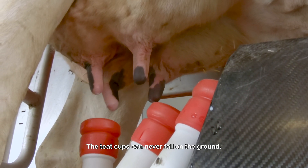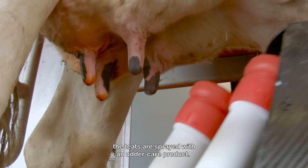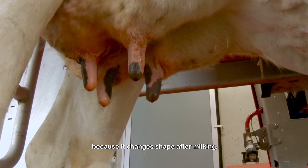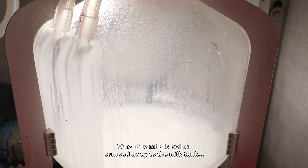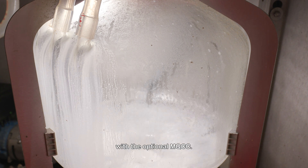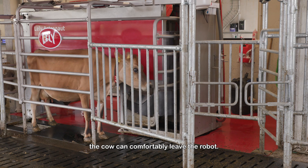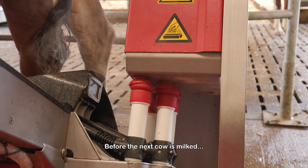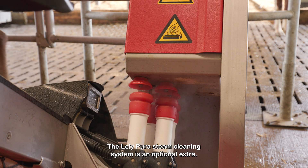The teat cups can never fall on the ground. After taking off the teat cups, the teats are sprayed with an udder care product. To do this as efficiently as possible, the udder is scanned again because it changes shape after milking. When the milk is being pumped away to the milk tank, samples are taken to identify the somatic cell count with the optional MQCC. When the feeding box is swiveled away, the cow can comfortably leave the robot. Before the next cow is milked, the teat cups are thoroughly cleaned. The Lely Pure steam cleaning system is an optional extra.